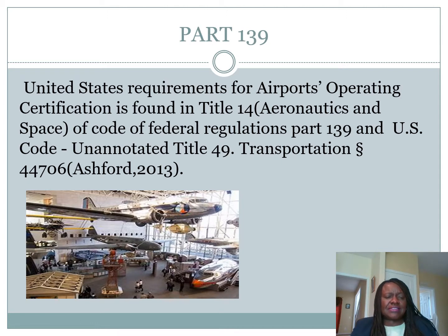In the United States, the requirement for an airport certificate is found in Title 14 of the Code of Federal Regulation, which deals with aeronautics and space, Part 139, and the U.S. Code of Title 49 Transportation, Section 44706. Mr. Ashford laid this out in the textbook.